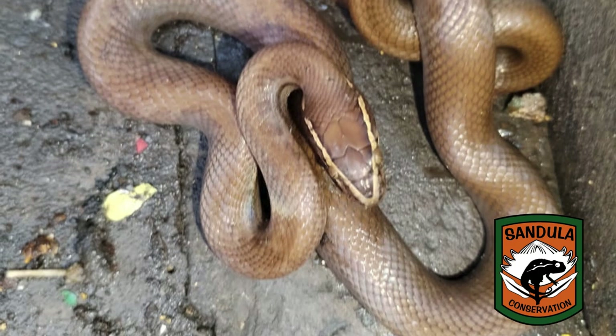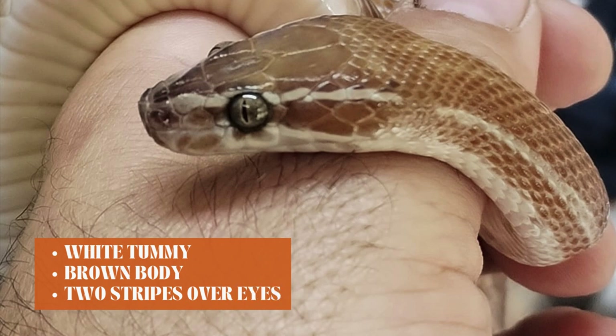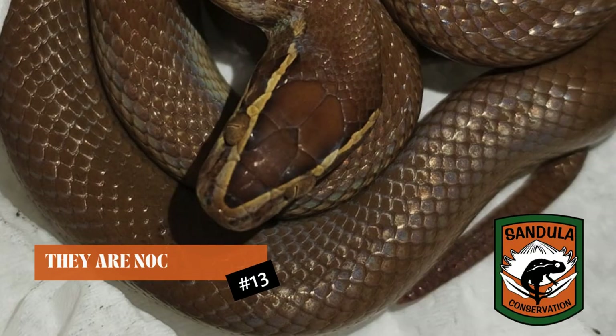They are very easily identified — white tummy, brown body, and they've got two little stripes, one over each eye, a little cream-colored stripe. That is very distinctive of the brown house snake. They're nocturnal, so they do not come out in the day — fast asleep in the day, only active at night. If one eats a big rat or mouse in your house, it might crawl into the back of a kitchen cupboard, sleep there for a good month digesting that meal, until it decides it's hungry again.